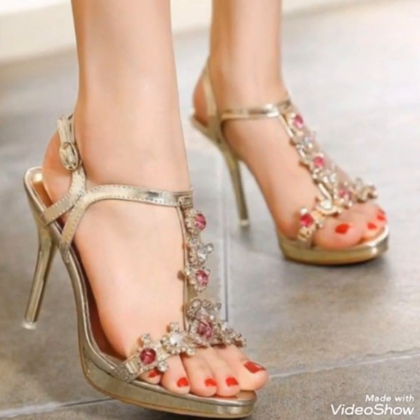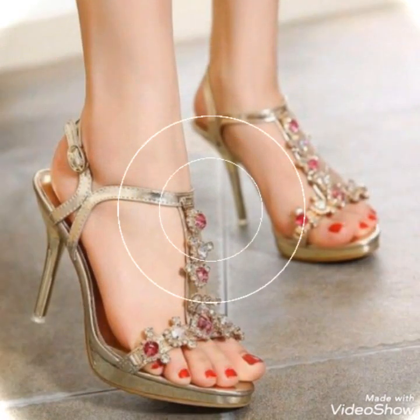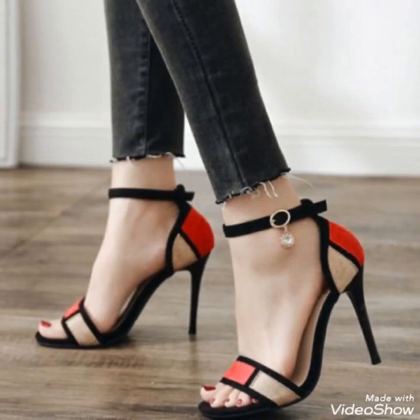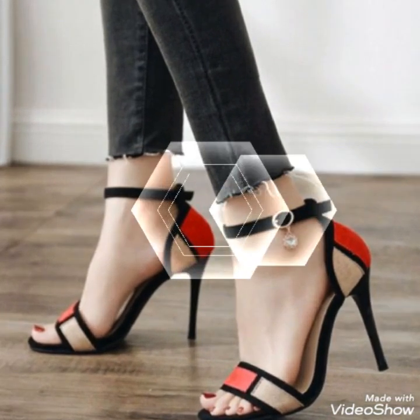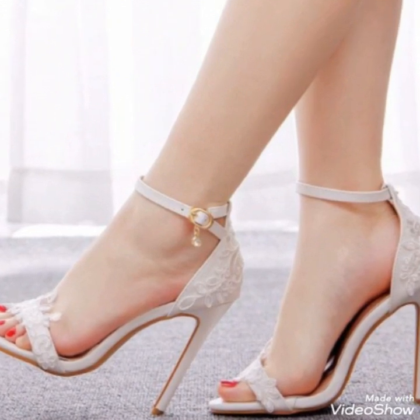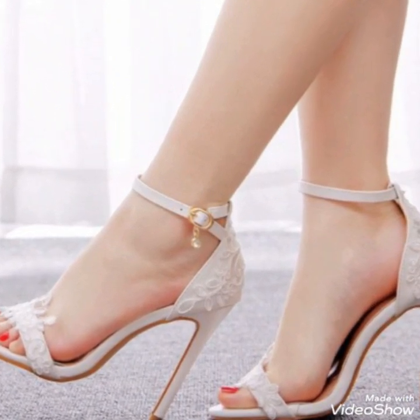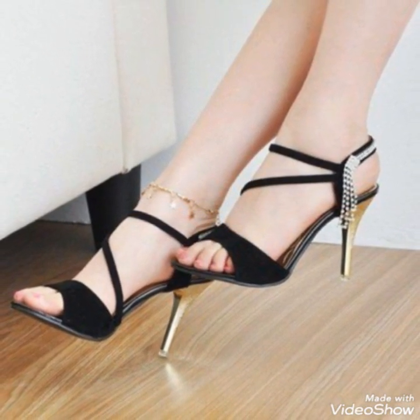Friends, you can buy these shoes from Amazon.com and Ubi.com. If you love my video then like, share and subscribe to my YouTube channel, and share my video with your friends. Please support this channel — thanks for watching, take care, goodbye.